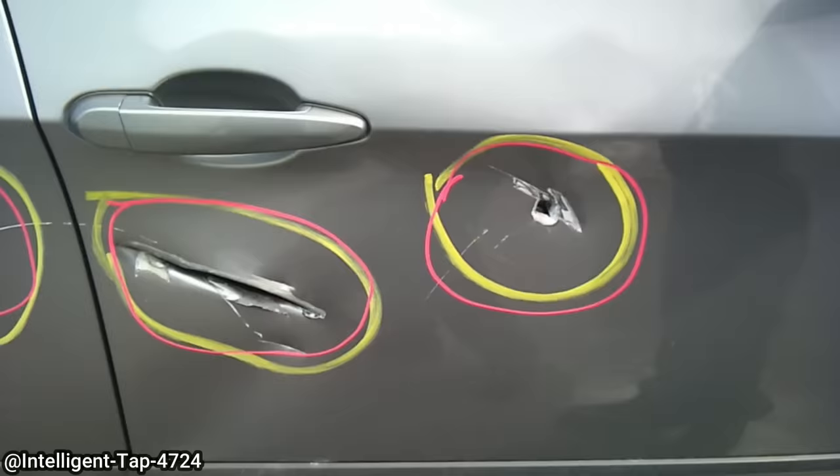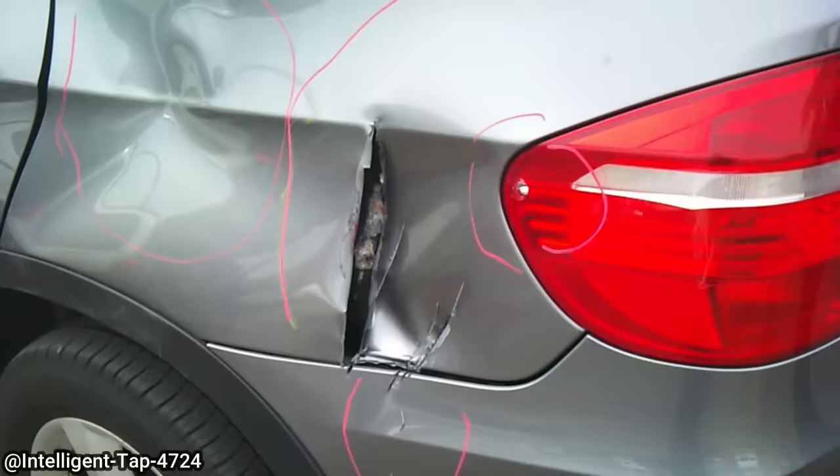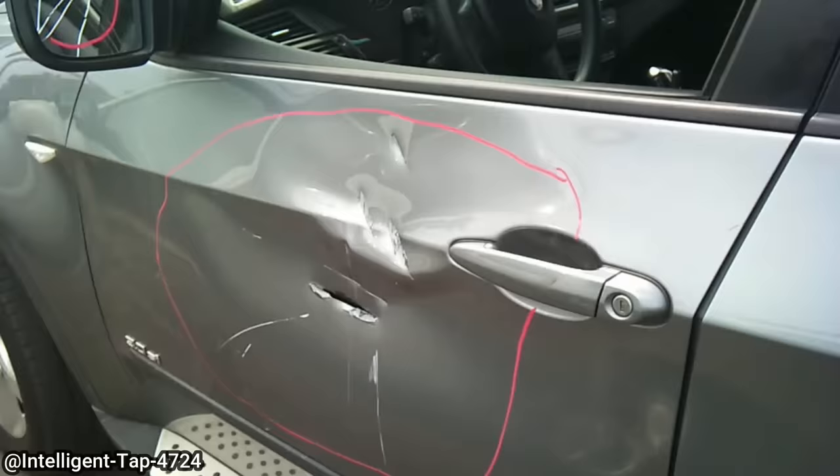This customer came in to get a quote to repair their BMW X5. The customer never mentioned how this happened. However, the customer's insurance company wrote off his vehicle.